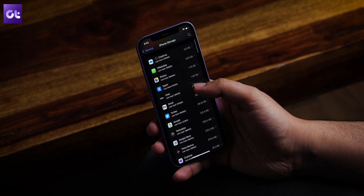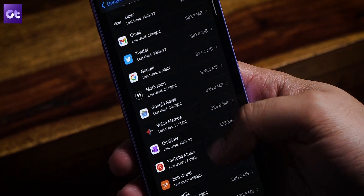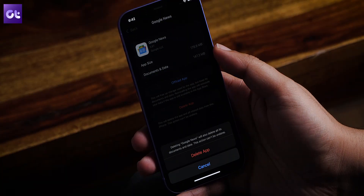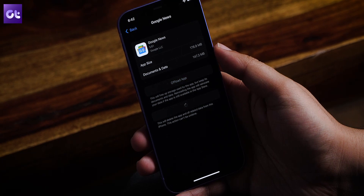If you're low on space — a couple of GBs or less — it's time to delete unnecessary apps. Go to the app list, select the app you want to uninstall, tap the Delete App button, and confirm. Apart from this, you can also check for other things taking up space, such as photos and videos, and delete anything you don't permanently need on your iPhone.